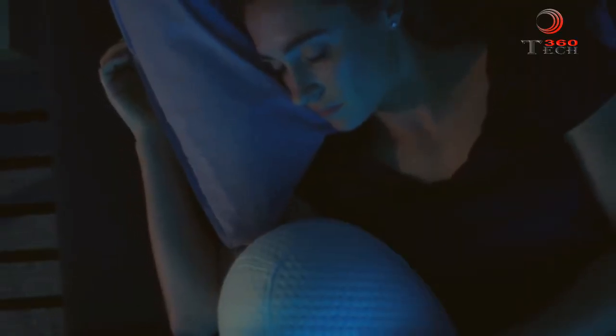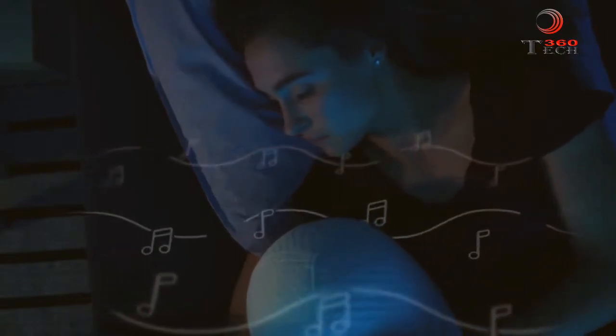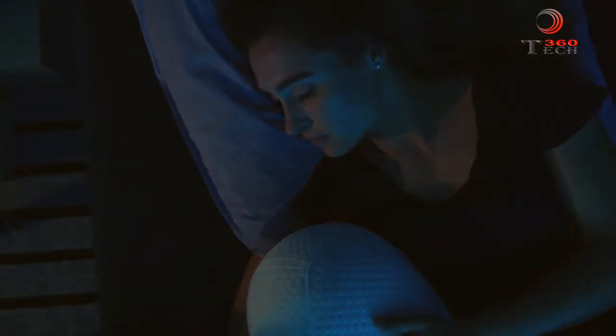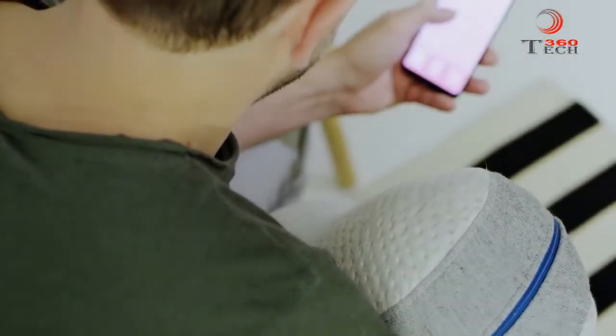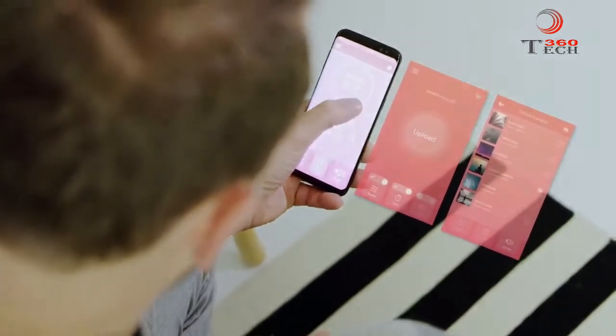In addition to breathing, the Somnox sleep robot provides the user with sounds — hear the sounds of heartbeats, guided meditation, lullabies, or upload your own, turning off automatically. The mobile app can be used to set your personal preferences during the day so you can have a tailored approach to improve your sleep at night. With over-the-air updates, we will make Somnox smarter over time.